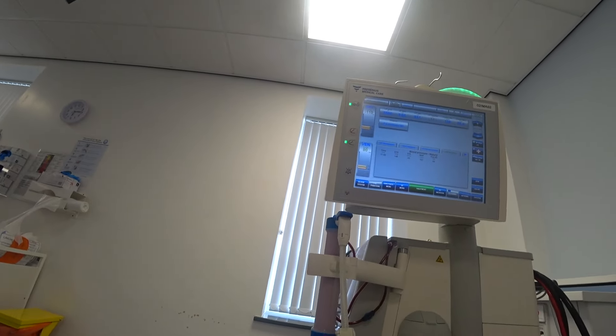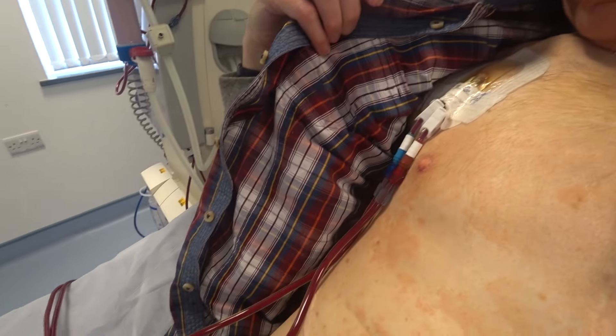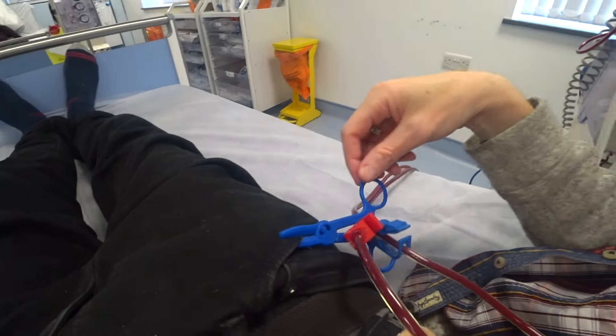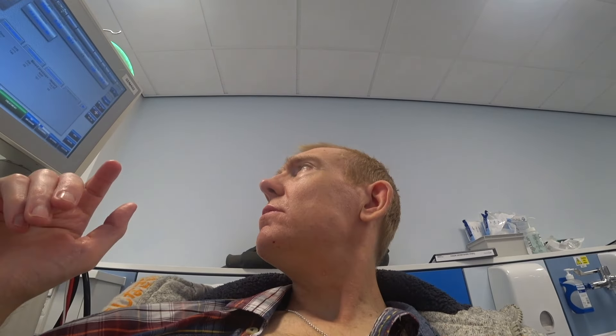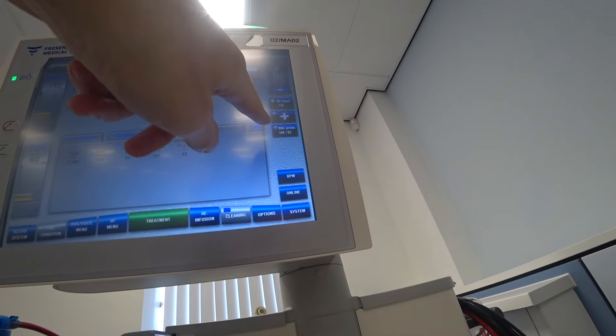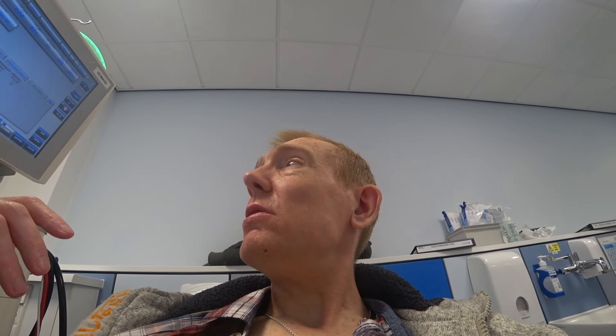So we're off and rolling. The machine is there, I'm hooked up. Blood pressure was 148 over 85, something like that - a pretty good starting point. 149 over 83. Blood pressure always goes up with me towards the end - sometimes it's over 170 over 100. It's on the higher side.